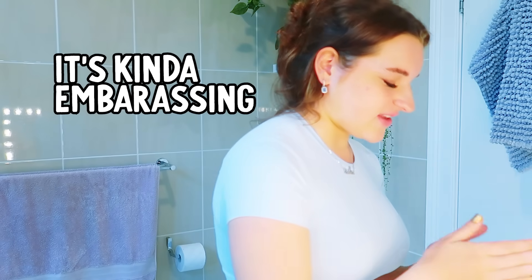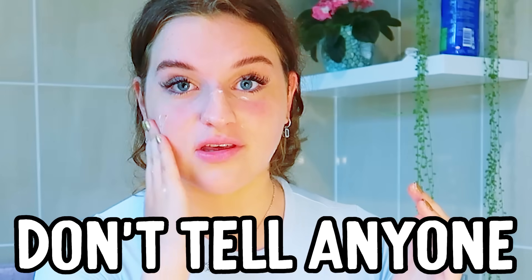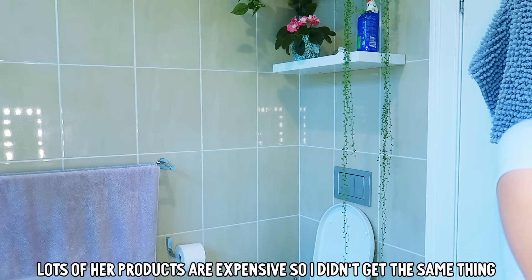I've got a little bit of fake tan on my hands — it's kind of embarrassing because I play guitar and go to the gym, I've got calluses on my hands, and for some reason the fake tan just really gets into those spots and it's so hard to get out. So don't tell anyone. Next step is eyebrows. I use this brow wax — lots of her products are quite expensive so I didn't get the same thing. This one is like $10.